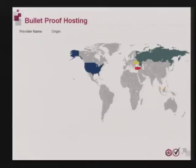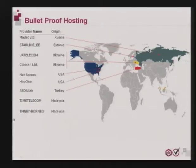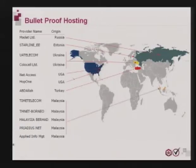Bulletproof hosting — here's a technology that has seen somewhat easier times. This is how it works: a legitimate ISP sets up a hosting business where they knowingly sell services to illicit organizations and purposely avoid acting on complaints. They locate their criminal servers in countries that are usually more tolerant of cyber crimes, and thus give their illicit customers a safe haven to evade prosecution.